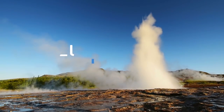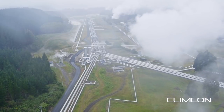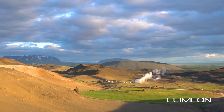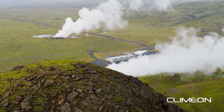Traditionally, geothermal power has been developed as large, centralized plants running on high temperature levels from wells at significant depths. But this approach is associated with some drawbacks. High temperature geothermal heat is only found at limited areas in the world, and not necessarily where the power is needed, such as populated areas.